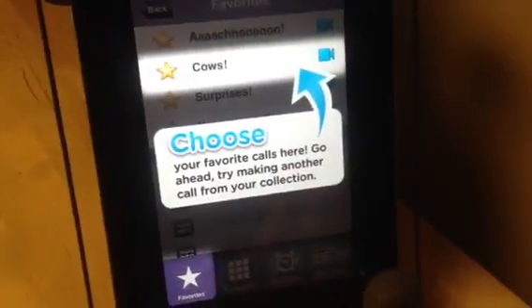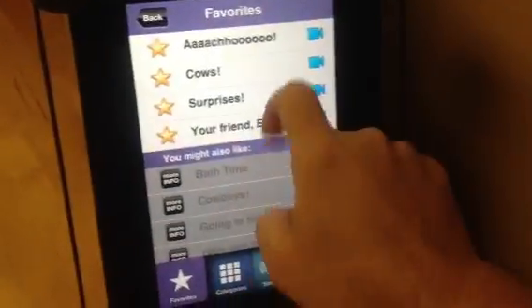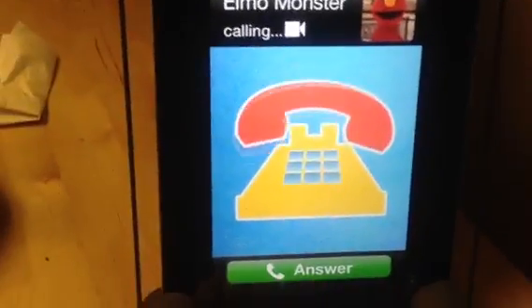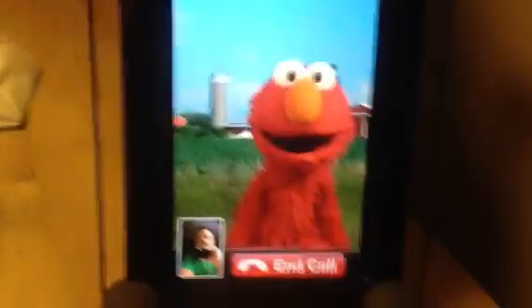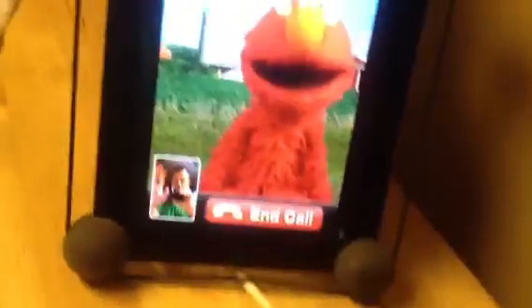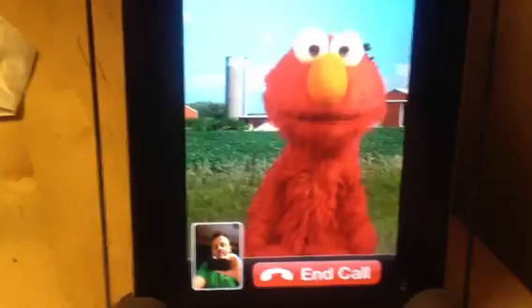You can see the parent content — we have access to parent content on one of our devices. There is tons of content. Here's a call from Elmo coming in. Looks just like your iPhone. Let's answer it. Hi, Elmo! It gives you the illusion that Elmo's actually talking to you. There I am on the video cam, the front-facing camera. Elmo's talking to you about the farm.